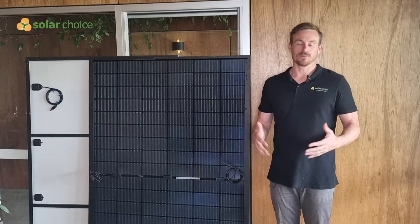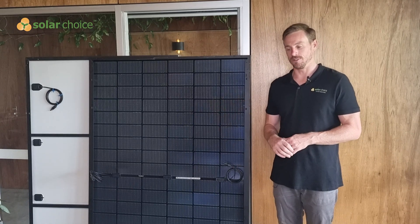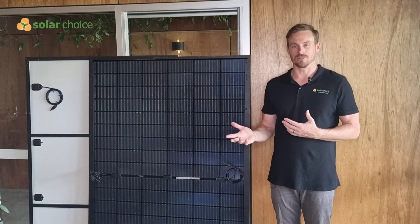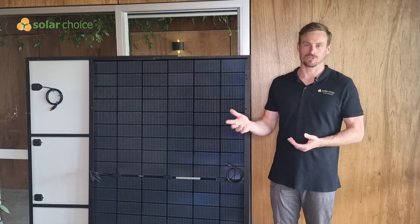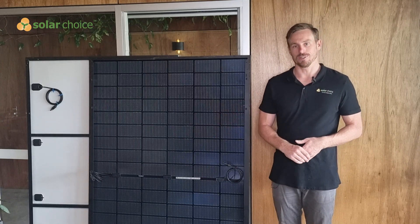If we look at a typical 6.6 kilowatt solar system, that means over the span of a year you'll be able to generate around 1,350 extra kilowatt hours from that system. Translating that into savings — you can see the assumptions in the description — that works out to somewhere around $200 to $300 in additional savings on your energy bills each year. Factoring in that it may cost you an extra thousand dollars for the bifacial solar panels and tilt frames, going bifacial will pay for itself in about three to five years.